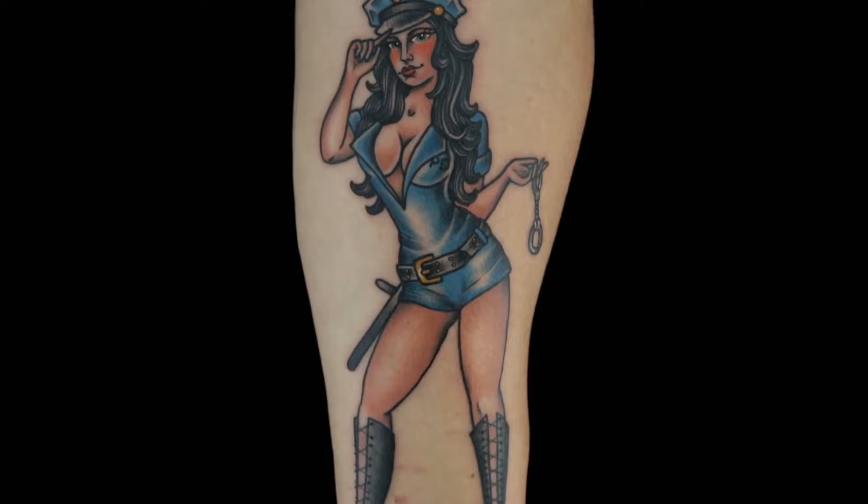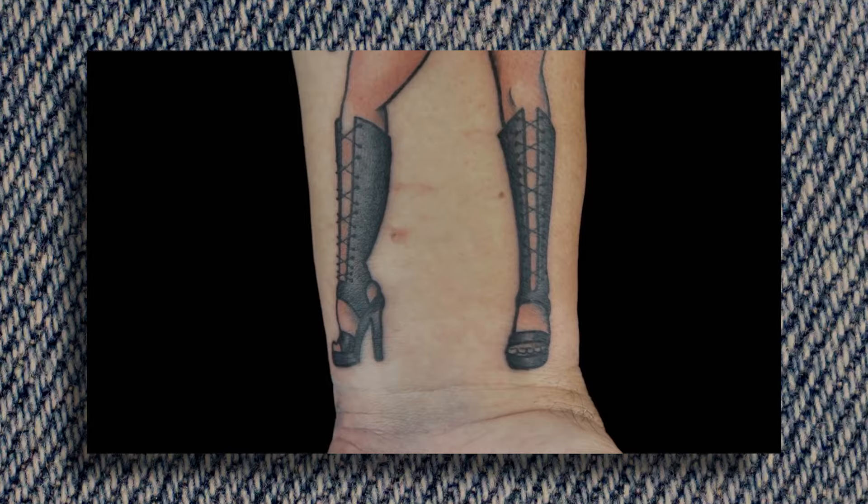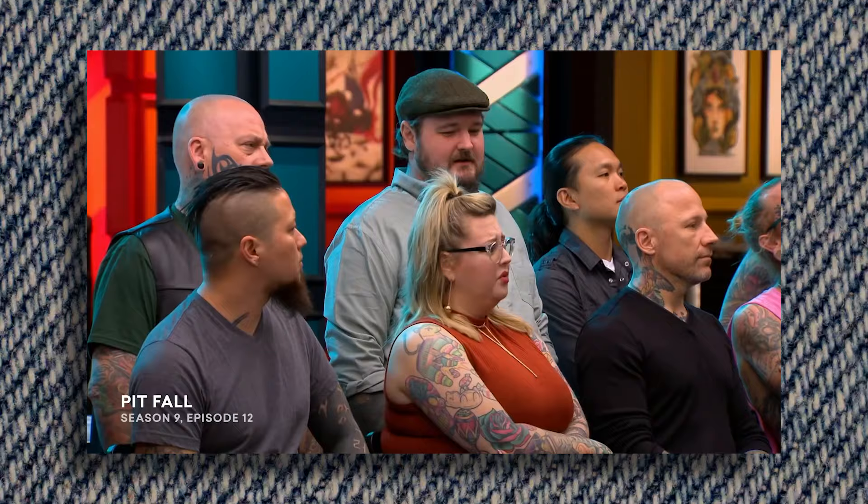He did earn himself a spot in the finale by producing some fantastic tats. The judges noted: 'I really like this tattoo. It's really clean, really simple and it tells the whole story. I love the details — the shoes, the leather coming up to the top of the calves. Really, really nice clean outline, no wobbles. Overall, technically the best tattoo of the day.' Then came the finale challenge: 'Today you must tattoo one of the most painful areas of the body — the armpit.'